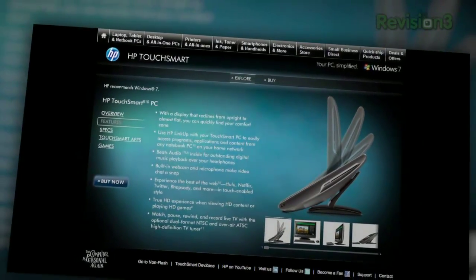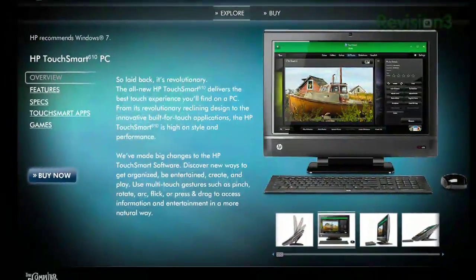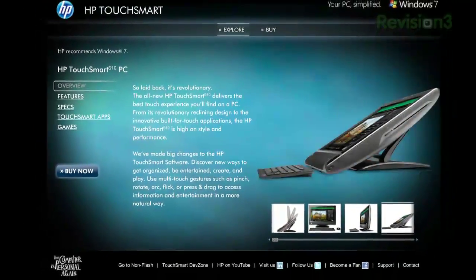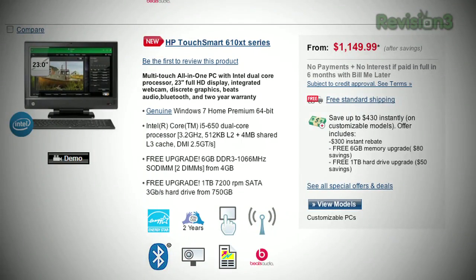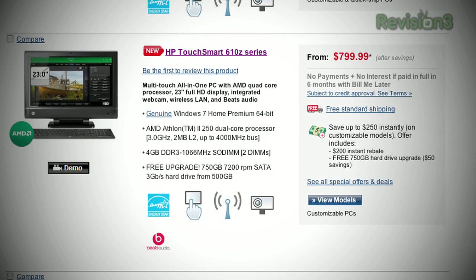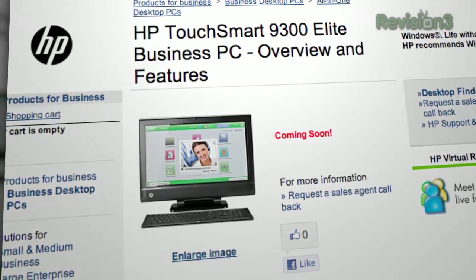From the no-cup-holders department: HP unveiled the new TouchSmart 610 all-in-one PCs this week — 23-inch, 1920x1080 touchscreen flat panel PCs that recline up to 60 degrees so you can touch Windows in more comfort. HP will offer them in both Intel and AMD powered versions, packed with Blu-ray and webcam, starting at around $900. There's also a business version, the 9300 Elite Business PC, launching in May.